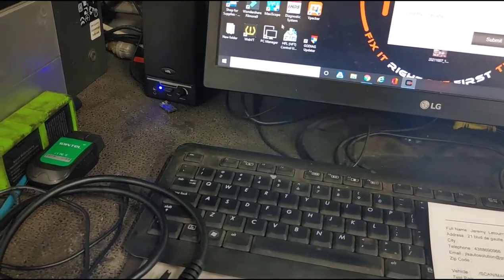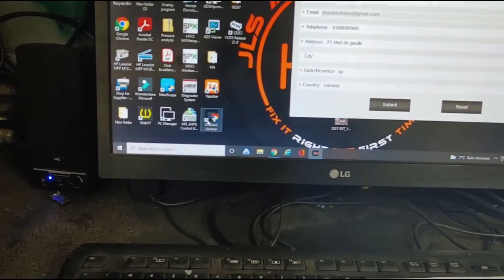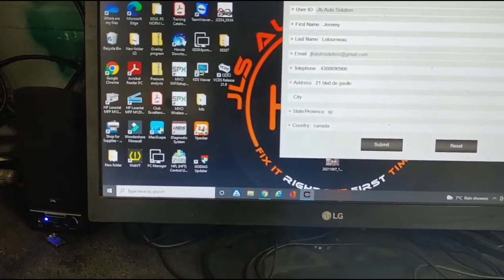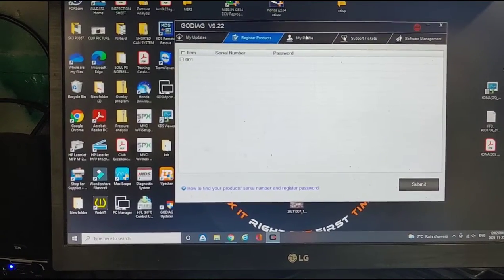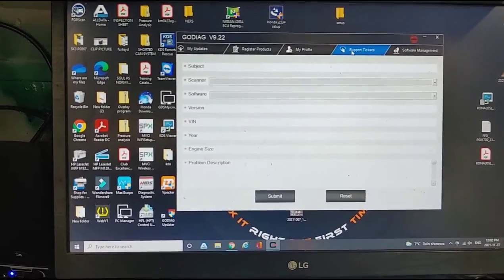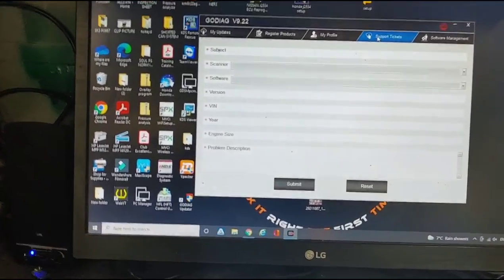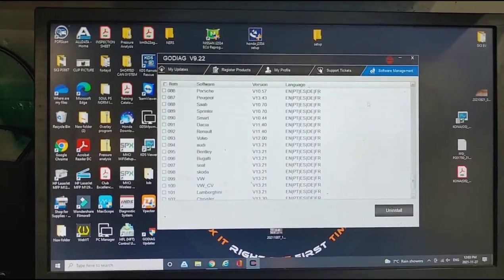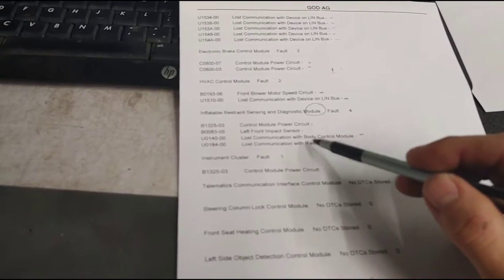Just printed everything out. To do this you hook your scanner up to your computer and download the GODIAG program. Once you open it, you log in, and you can register your product, access your profile, submit support tickets to the engineering department, and manage software updates from there.